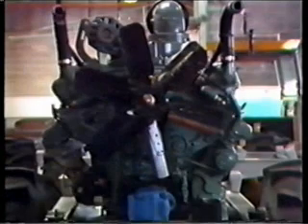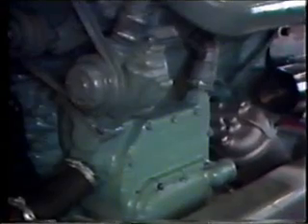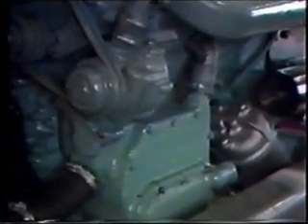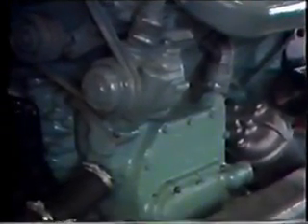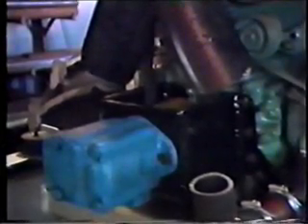A 210 horsepower 6V53 Detroit diesel engine provides the power source. An integral engine and transmission heat exchanger eliminates the need for front-of-radiator trans coolers. The auxiliary hydraulic pump is mounted on a precision machined housing which doubles as a front engine mount, and is close coupled to the crankshaft.